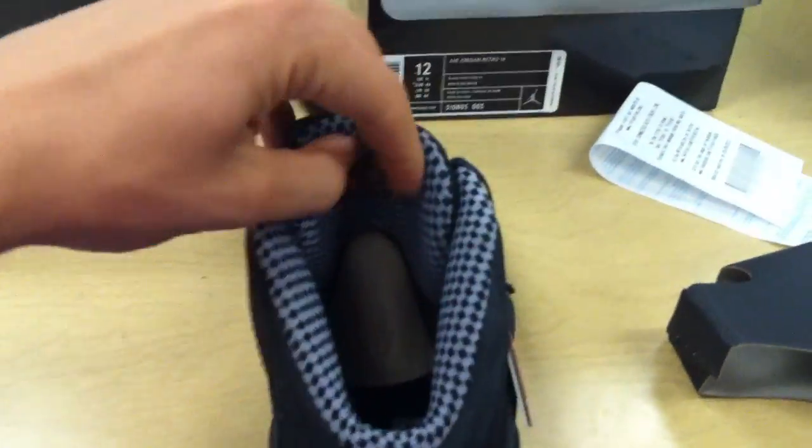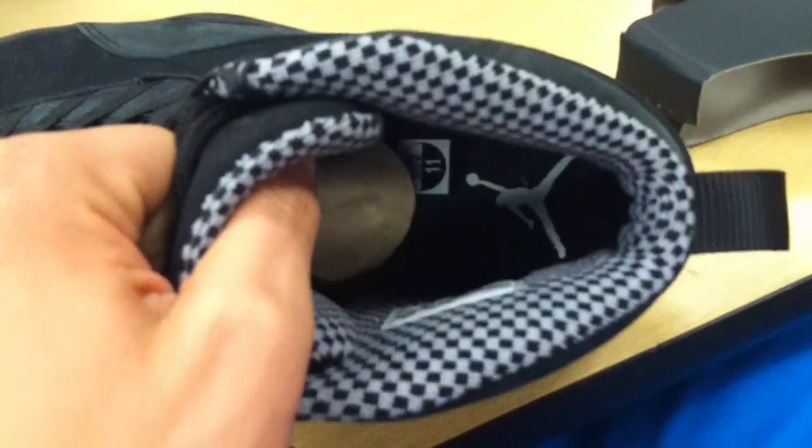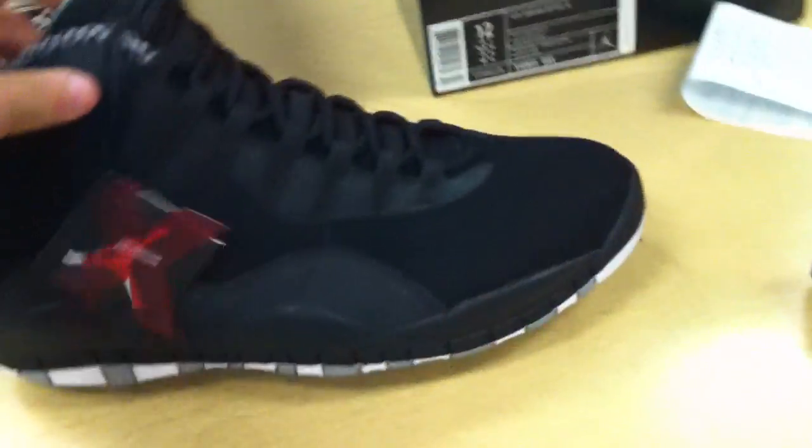It's a little tougher than the Chicago. Pull it out. There we go. As you can see, there's the inside of the shoe, the tongue. There's the inside with the size sticker and the Jumpman. And here's the 360 view of the shoe.